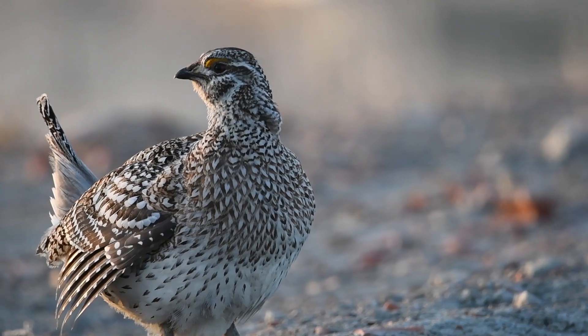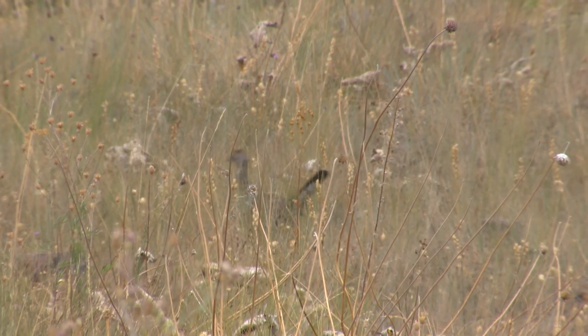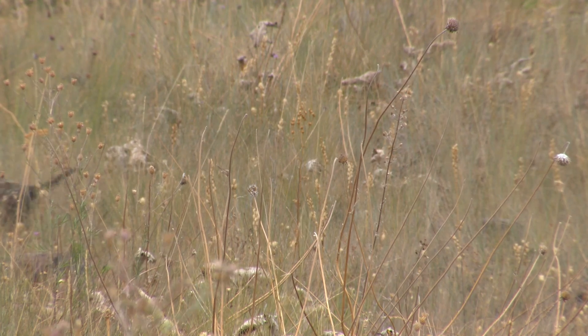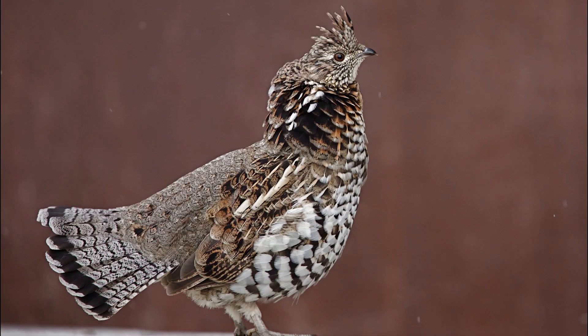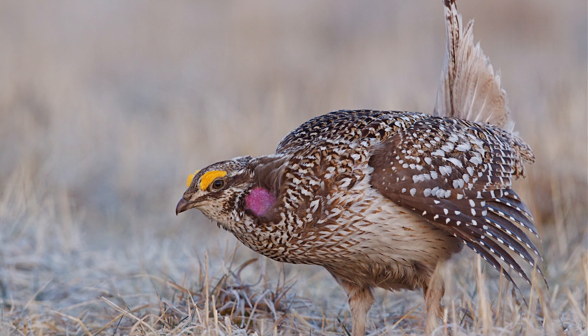Montana has five different species of grouse native to our state — three that live in the mountains and two that live on the prairie. Dusky, spruce, and ruffed grouse are adapted to living in forest and mountain habitats around Montana. The sage grouse and sharptail grouse are found on the prairie.